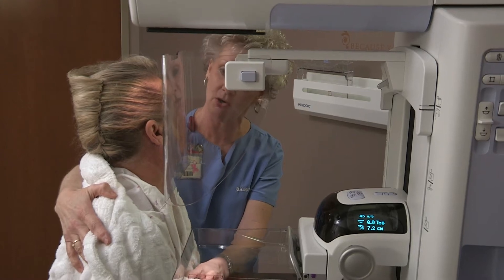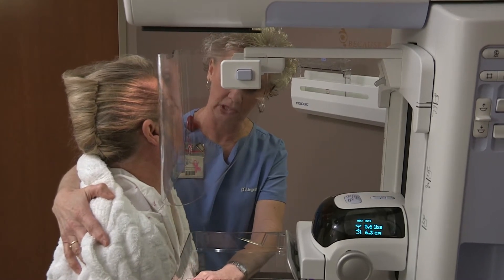Patients having a 3D mammogram won't know the difference from having a 2D mammogram. The breast is compressed in exactly the same planes and the imaging time is the same.